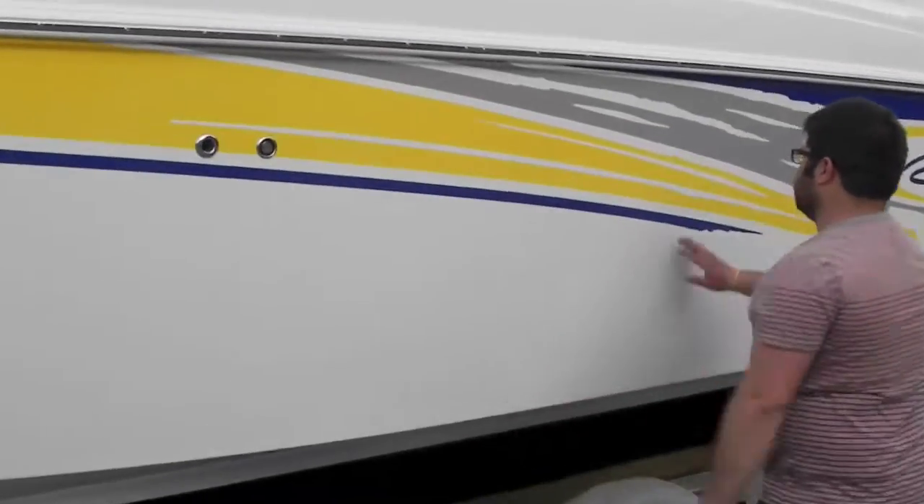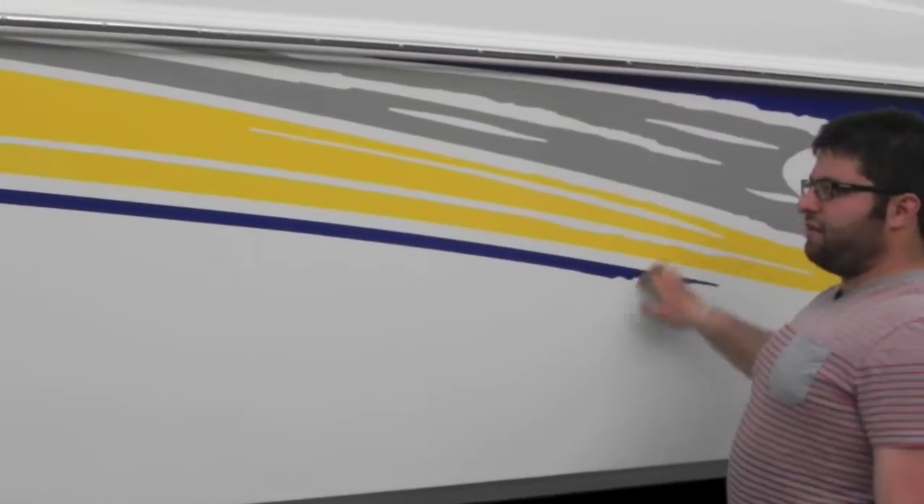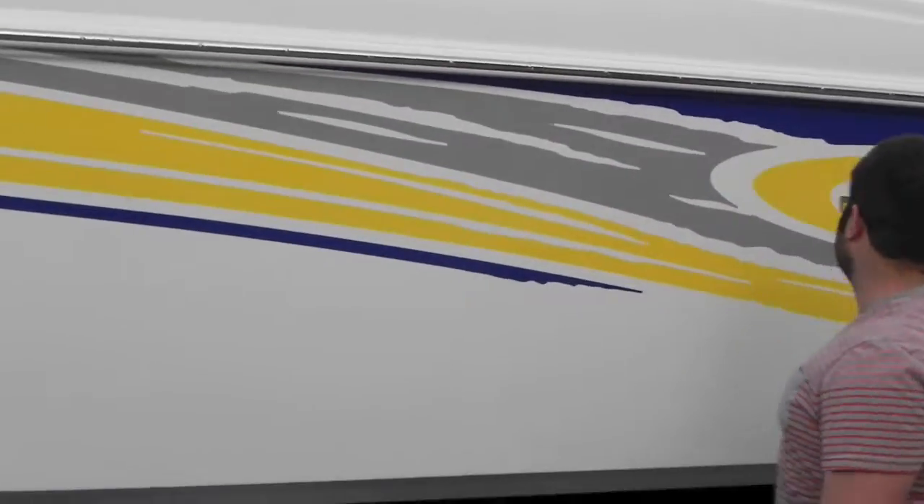Now Baja is really nice. This isn't a vinyl graphic — it is actual gel coat. The only thing that's vinyl is this little Baja sticker.